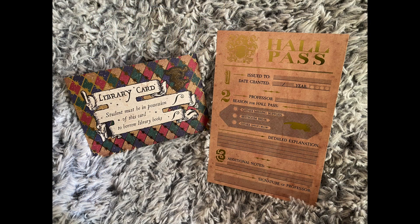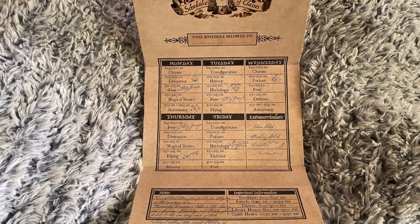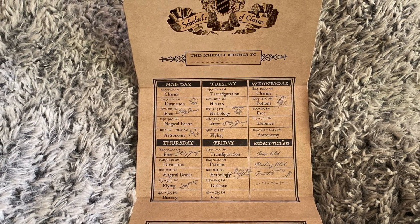Reading the card: 'School documents. Wisdom is the application of knowledge. Hungry for wisdom, eagles are eager to wholeheartedly engage in classes. Your class schedule, library card, and hall pass will set you on the course to wizarding wisdom.'